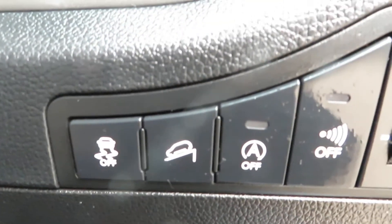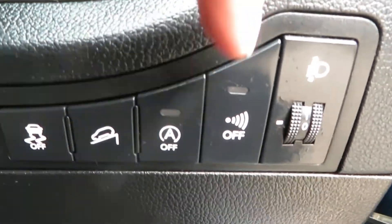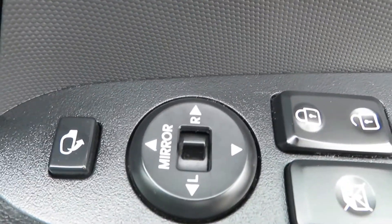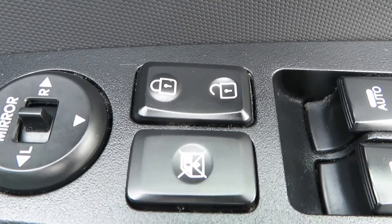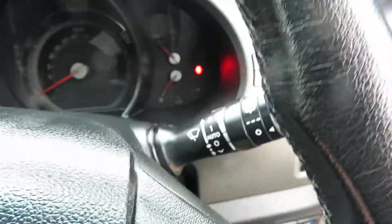Here we've got your traction control, hill assist, stop-start — you can switch that on and off. And here you've got the alarm, folding door mirrors, electric mirrors, central locking, and a switch to turn the back window off to stop the children playing with them. Then you've got electric windows front and rear.